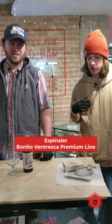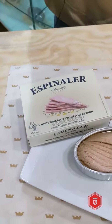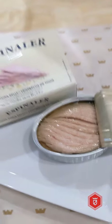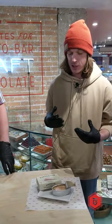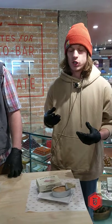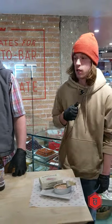Espinallar is an awesome Spanish conserva company we work with, and they do a premium line. In their premium line they do Ventresca. Ventresca is just a tuna belly — it's the most special, badass, sexy, silky kind of part of the fish, and it really leads to a very fatty, rich kind of flavor. I think it's going to match up really cool with what Rio has this weekend beer-wise.